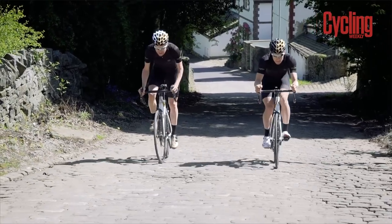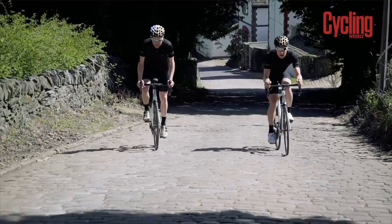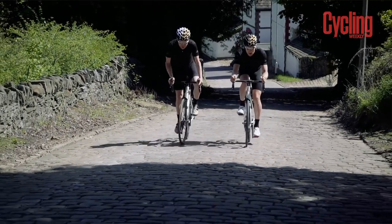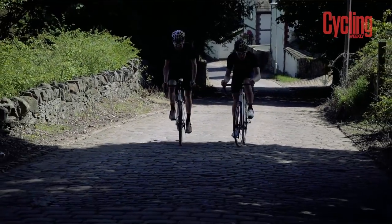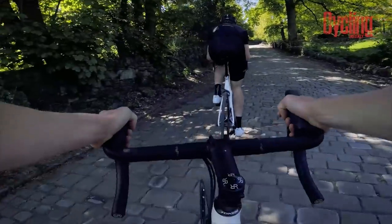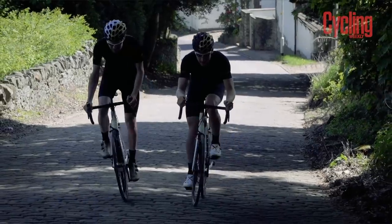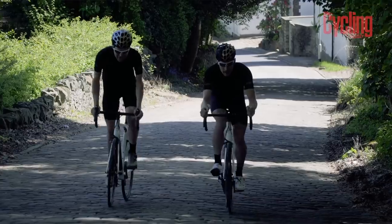I can sort of get out of the saddle, which distributes the weight better. I can do that because it's dry today, but if it was wet it would be treacherous up here. I would not be surprised to see very good riders walking if it was wet — you'd be slipping around so much if you were out of the saddle.